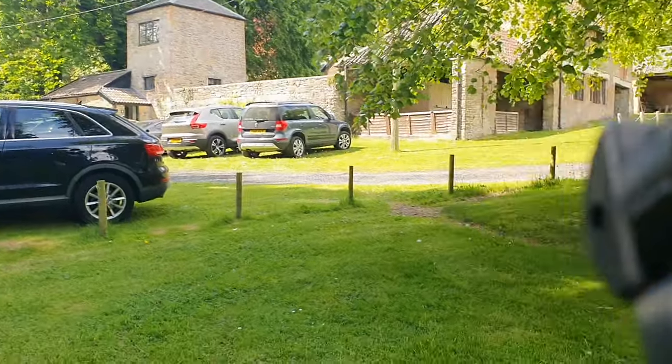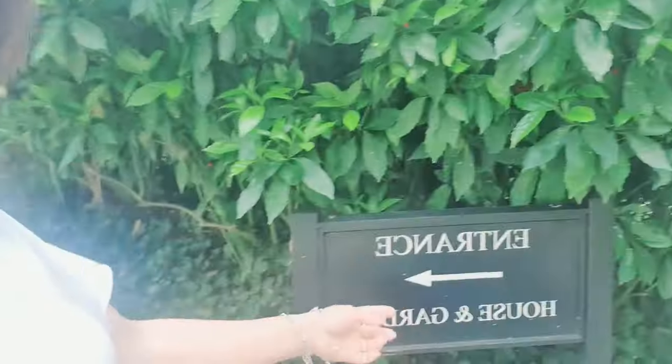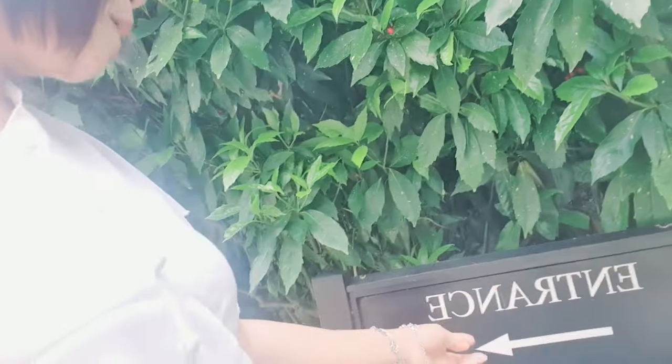Here we are now in Clefton Court. We're just going to have our cards checked as members of the National Trust. Tickets and reception are over there. That's the entrance to the house and garden.